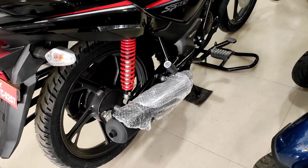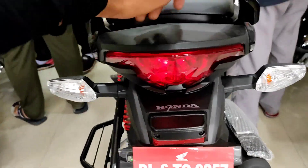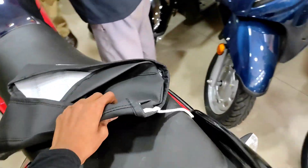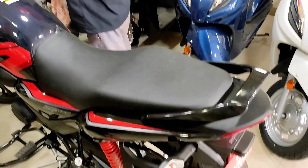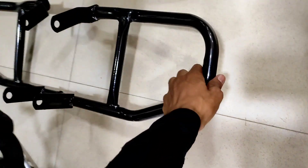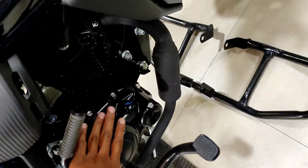You will also get to see the exhaust — you get this style of exhaust. Both tires are tubeless. The tail light gives this distinctive look. The seat comfort is also fine — you get a wide seat. The crash guard is also available, and it fits in properly.